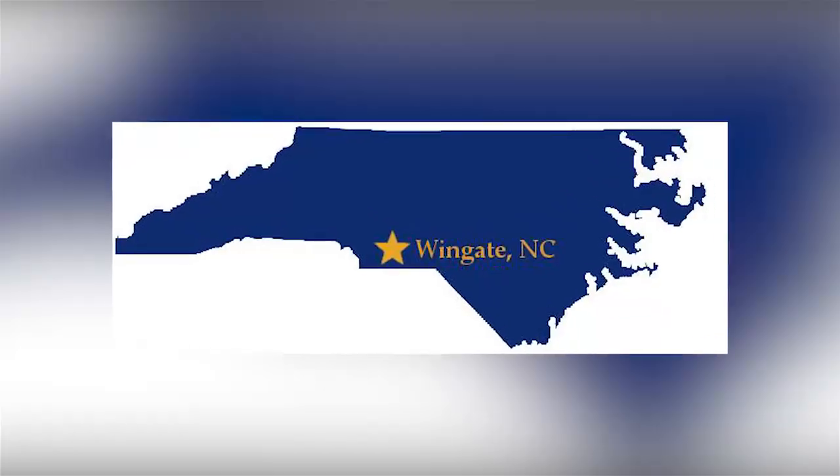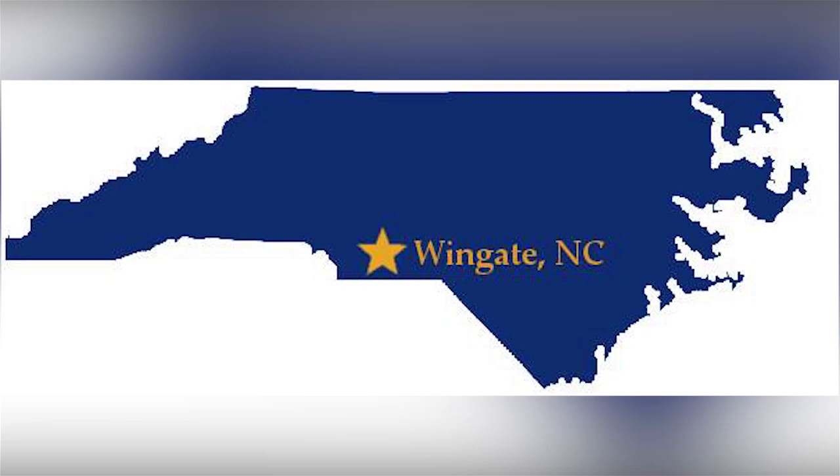Hi, my name is Krystal Wilson and I'm an assistant professor of chemistry here at Wingate University in North Carolina. I'm also a peptide chemist.